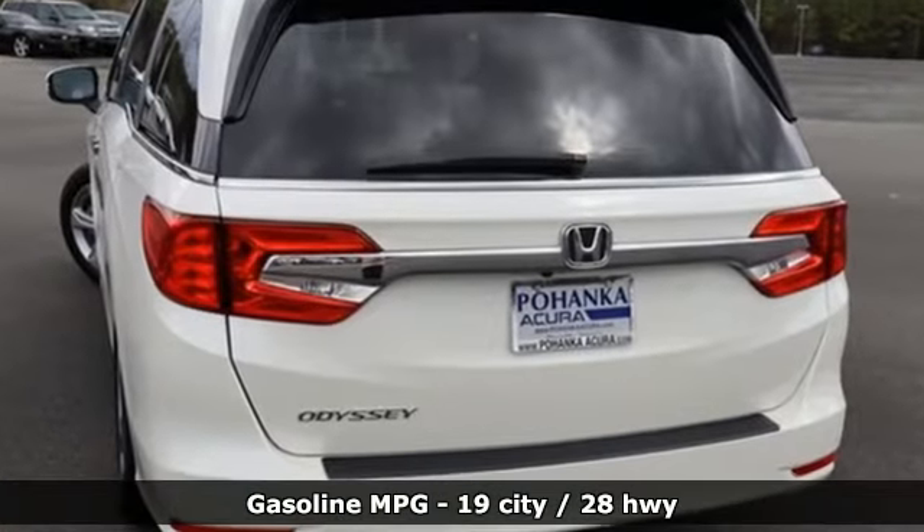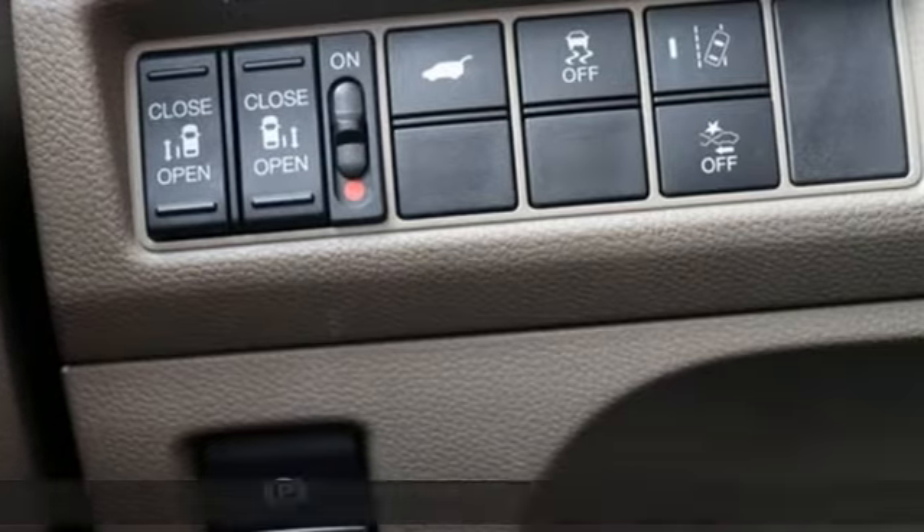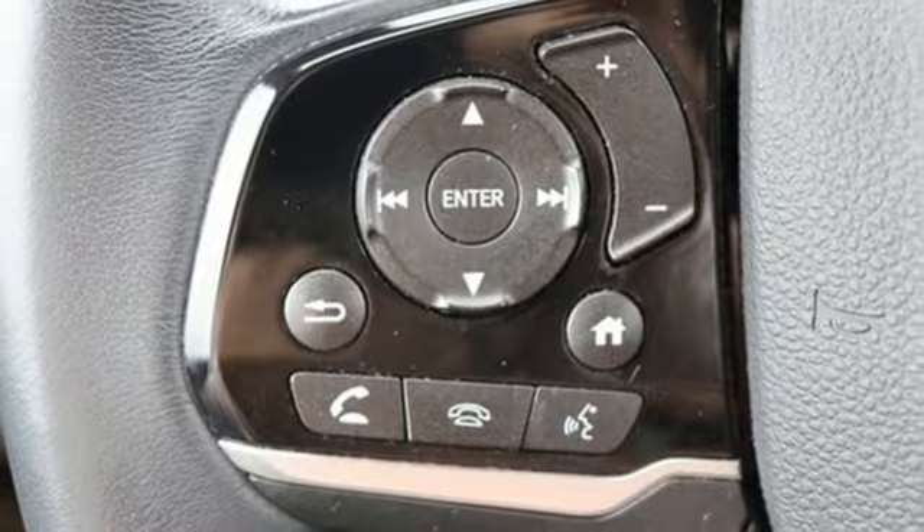Memory exterior door mirror settings, front heated leather bucket seats, streaming audio, auto dimming rearview mirror, external memory control, remote engine start.